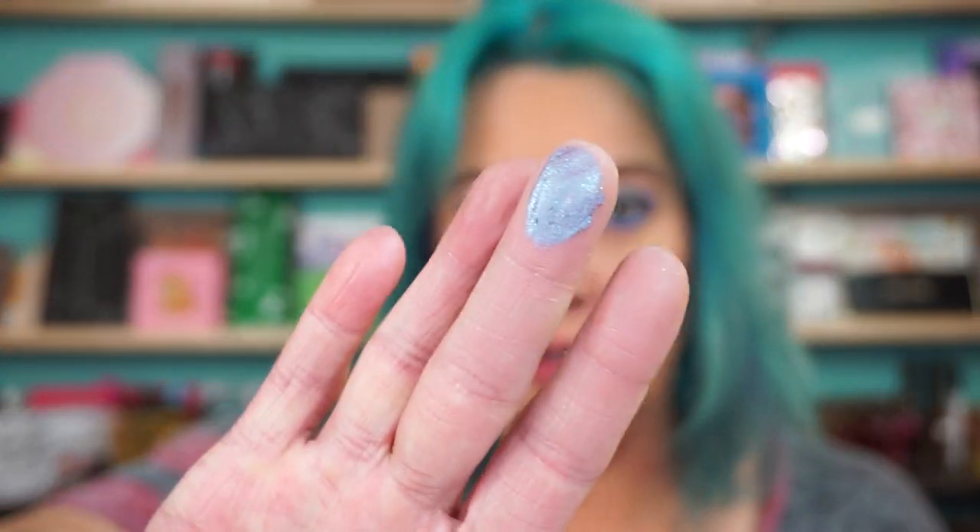I see one has a starfish and the other one has something else. Oh, this is pretty — this big, good eyeshadow. Oh, it's a dark purple. Oh, it's so pretty.